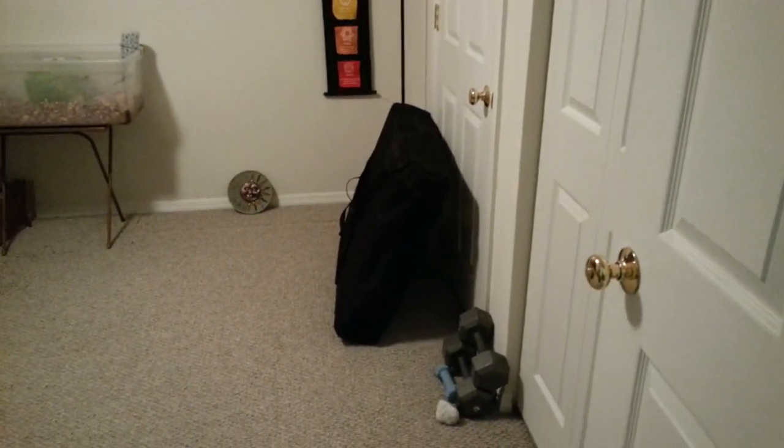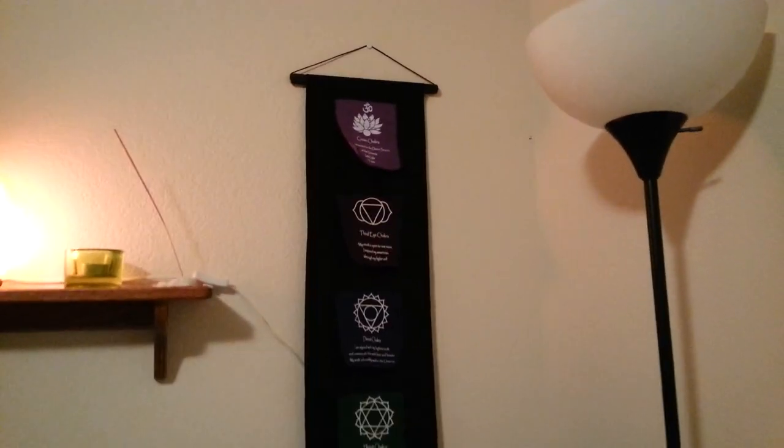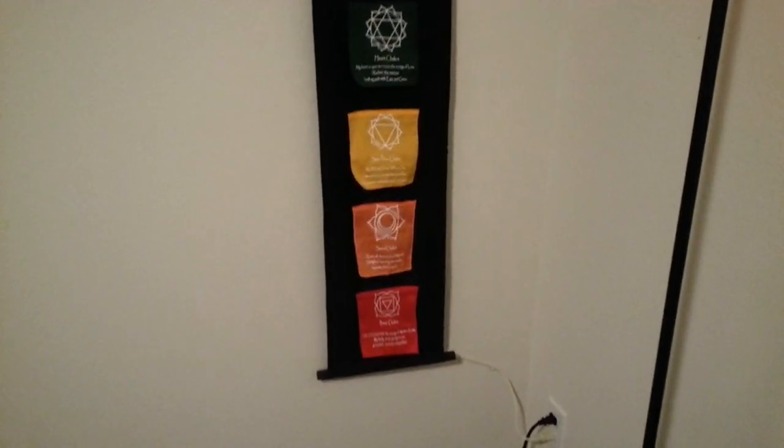That right there is our table that we still have to set up. That's the little thing that was hanging over there that we have to get set up. There's a chakra scroll that my sister-in-law got me for Christmas two years ago.